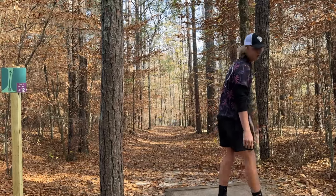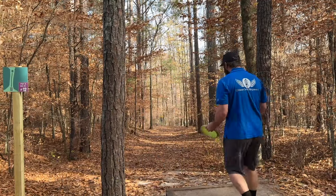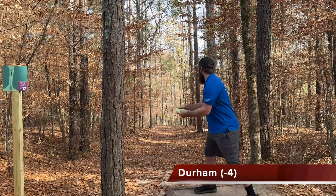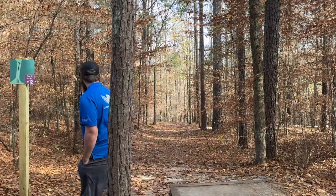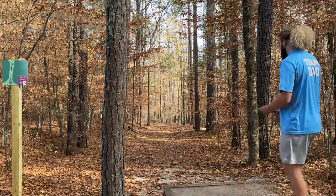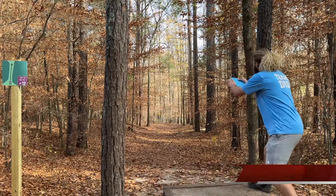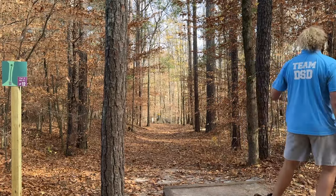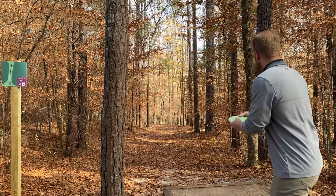Unless you get some unfortunate reaction — like a roll down the hill, that can actually happen pretty quickly. Adam's jump putting with his blue banger. It's a little low. I think that's probably about 25 to 30 feet.